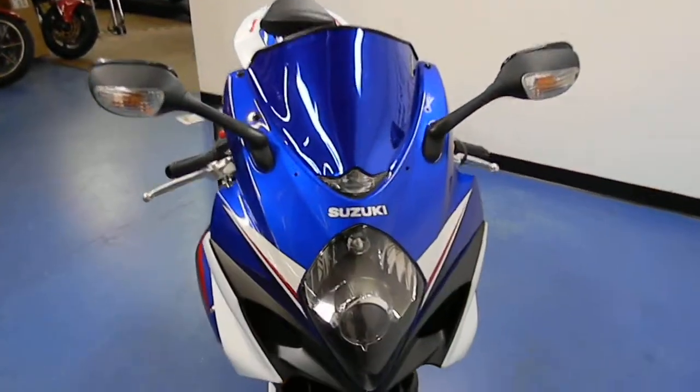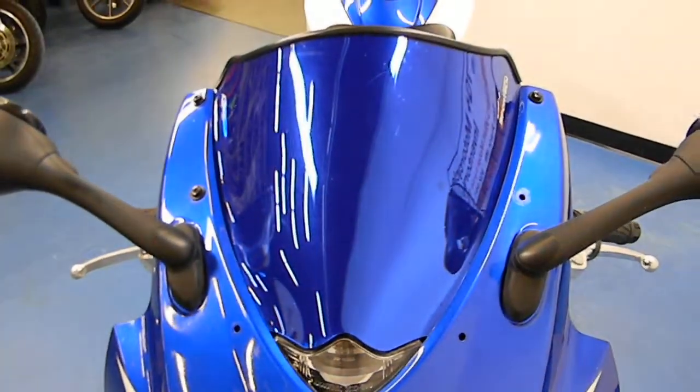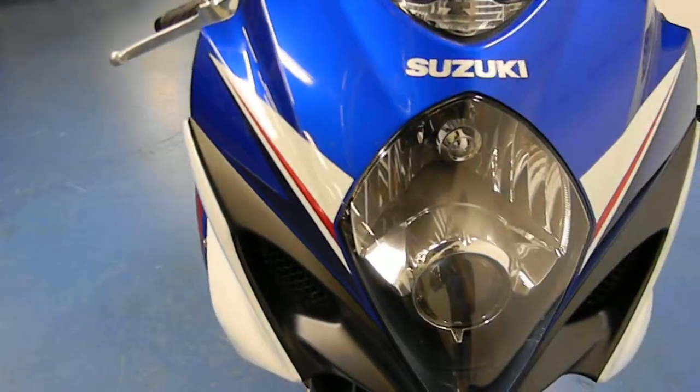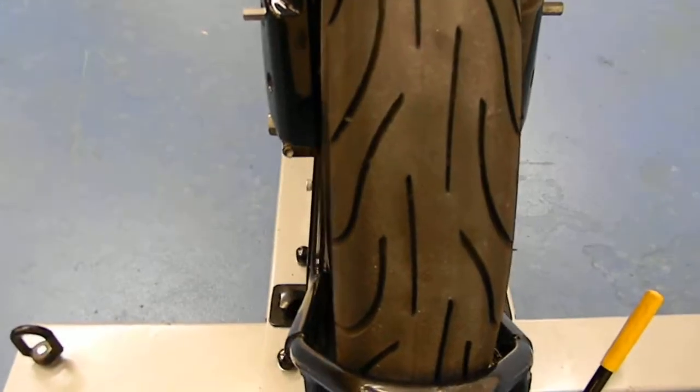Starting at the front of the bike, as you can see, it's got an aftermarket Sport Tech windscreen that matches the color pretty darn good. One of the only things about this bike is it is missing a couple of the windscreen bolts, but it's still held on there tight. The rest of the front is clean — no rock chips or dings. Front fender is also clean. And there's the Michelin Pilot Power 2CT on there with plenty of life.